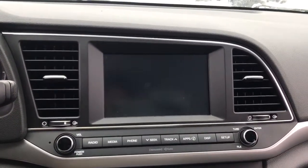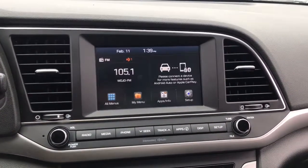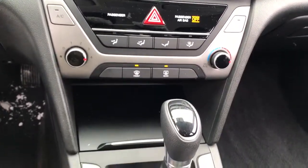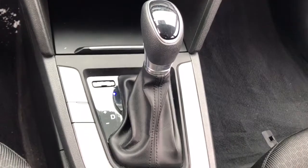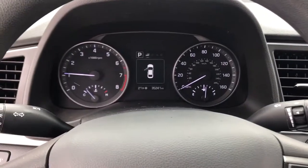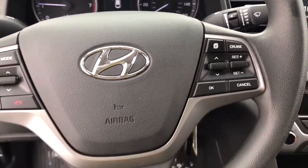These are just some of the great options this vehicle comes with: keyless entry, backup camera, heated mirrors, satellite radio, blind spot monitor, steering wheel audio controls, Bluetooth connection, aluminum wheels, stability control, and intermittent wipers.